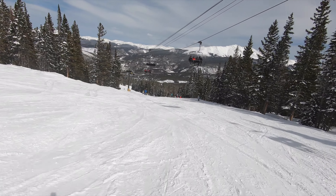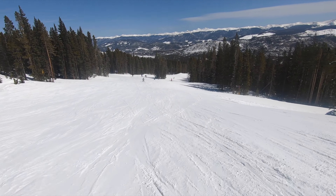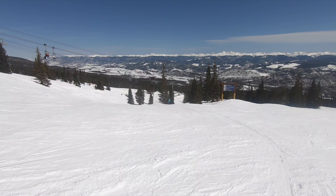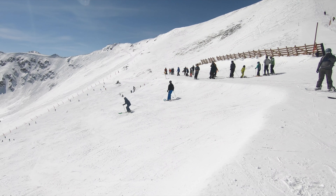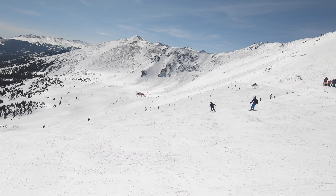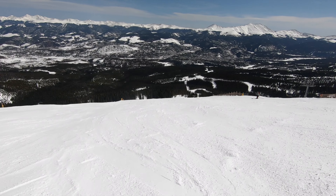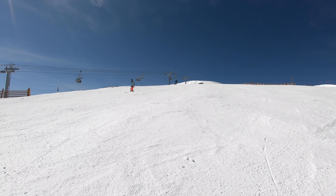Breckenridge offers a much wider array of intermediate terrain. Blue runs cover the vast majority of lift-serviced Peak Six and Seven acreage and a sizable portion of Peaks Eight and Nine. Most of this terrain consists of below-treeline cruisers, but the upper Peak Six area provides a unique opportunity for intermediate bowl skiing. Most blue trails are typically rated for their difficulty, but the Peak Six blues are a bit harder than the rest, with pitches comparable to some easier groomed blacks elsewhere at the resort.